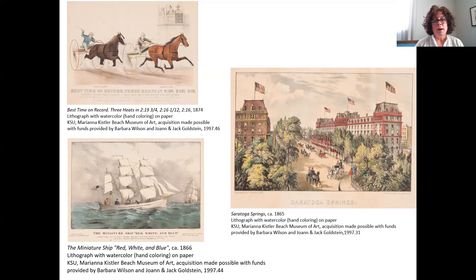Her specialty was for this atmospheric presence in the scenes — this atmospheric detail. If you look at the one on the right called Saratoga Springs, you can see how she's portrayed a clear, crisp day where the air looks very crisp, the sky is clear, the clouds are clean white, and blue peeks in behind them. But if you look at the bottom left in the print called The Miniature Ship, you can see how the atmosphere has changed — the clouds have more color, and you can almost sense the moisture in the air from the way she created the atmosphere.